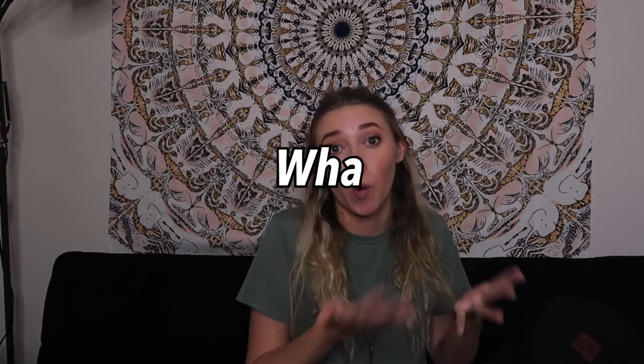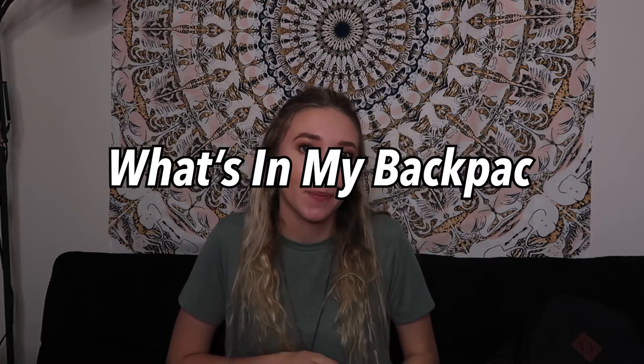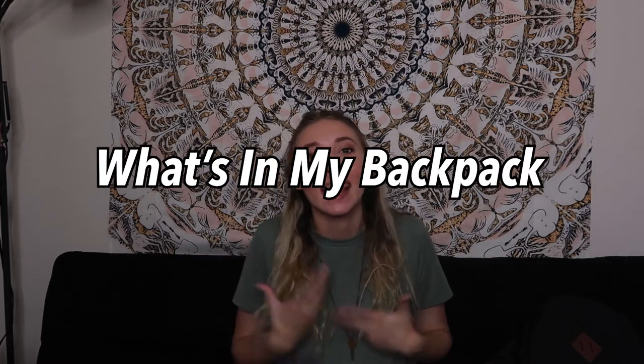Hi guys, welcome back to my channel, and if you're new here, my name is Hannah Renee. Today we're going to be doing a 'what's in my school backpack' video. I thought this would be fun since I'm actually going to be commuting to school, so I have a full backpack. Without further ado, let's jump right into this video.